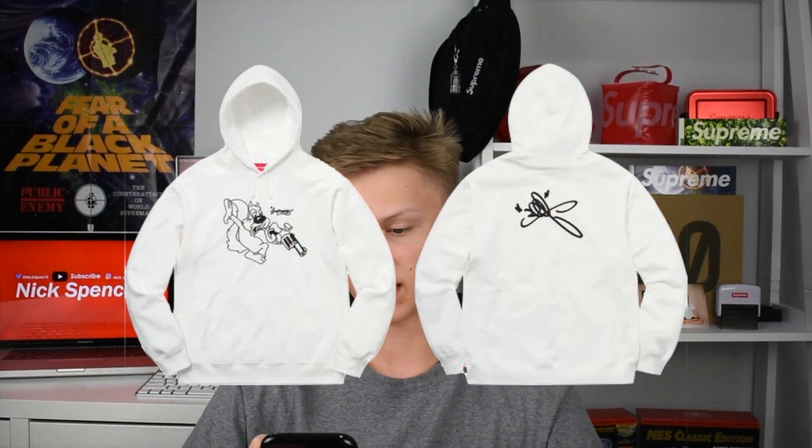Next we have the Lee Hooded Sweatshirt. It looks like we have a picture of a squirrel holding a gun on the front, and then on the back I think that's just Lee's signature. That hooded sweatshirt is also 50/50 on the voting scale.